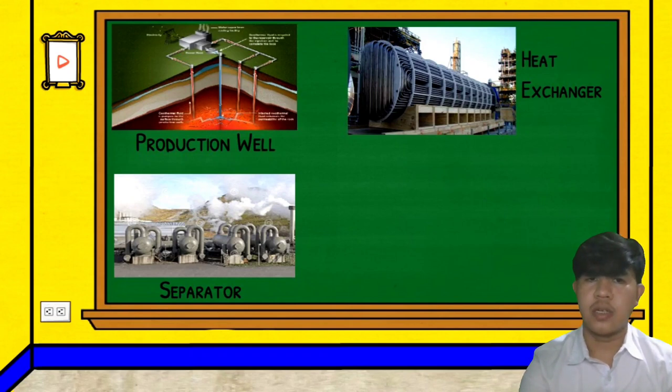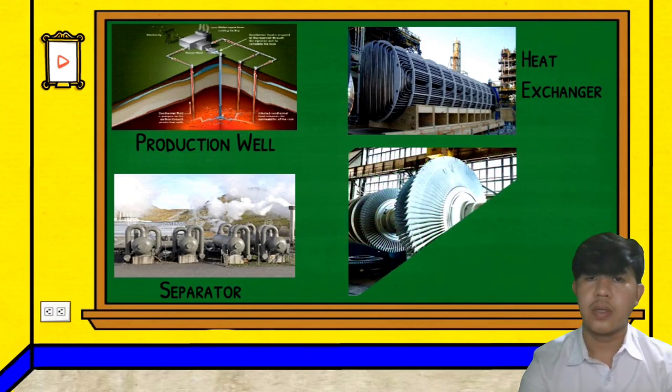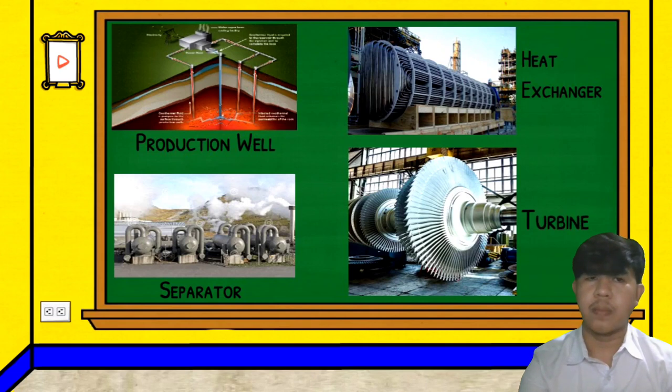After the heat exchanger, we have the fourth major component, which is the turbine. The first turbine was invented in 1888. The first known U.S. wind turbine created for electricity production was built by inventor Charles Rush to provide electricity for his mansion in Ohio. Turbines are used in wind power, hydro power, heat engines, and port propulsion.